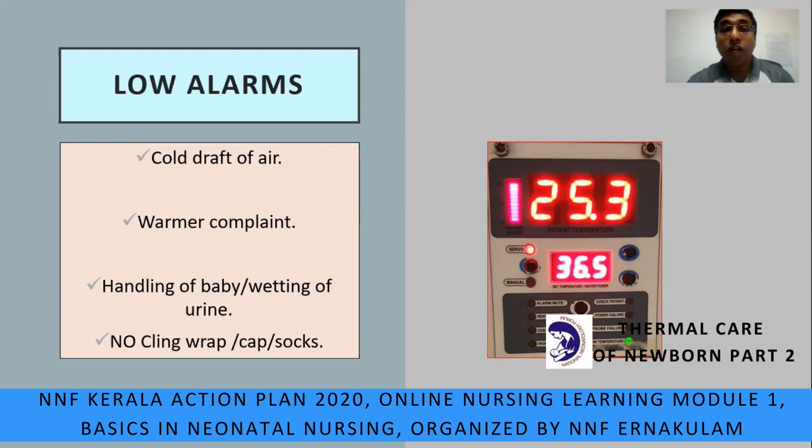A personal request: don't ignore alarms and don't mute them out of habit. The alarm can also beep when temperature is low. For example, if the set temperature is 36.5 but patient temperature shows 25.3 — indicated by a green low-temperature light — the warmer is working at 100% output. Causes can be cold draft of air, warmer malfunction, handling of the baby causing wet diaper, or the baby not having a cap, socks, or cling wrap.